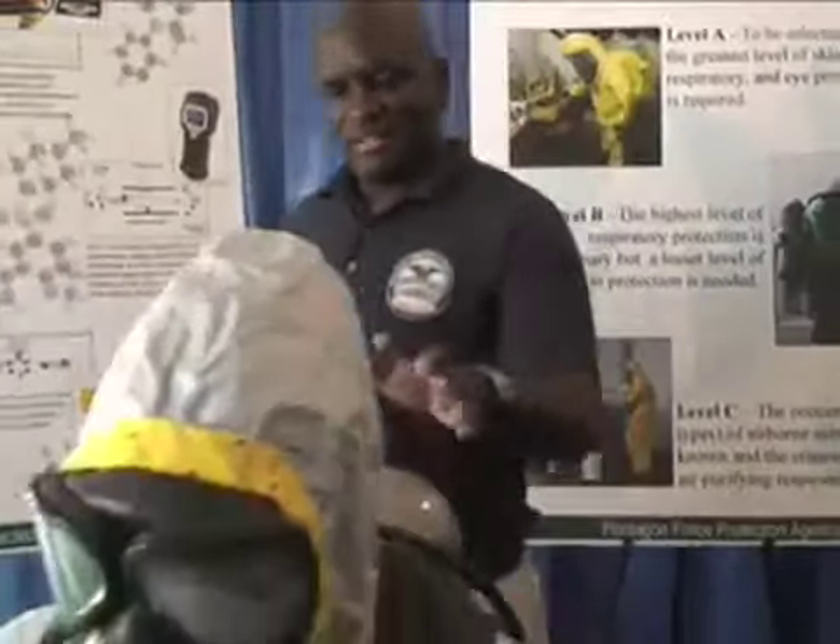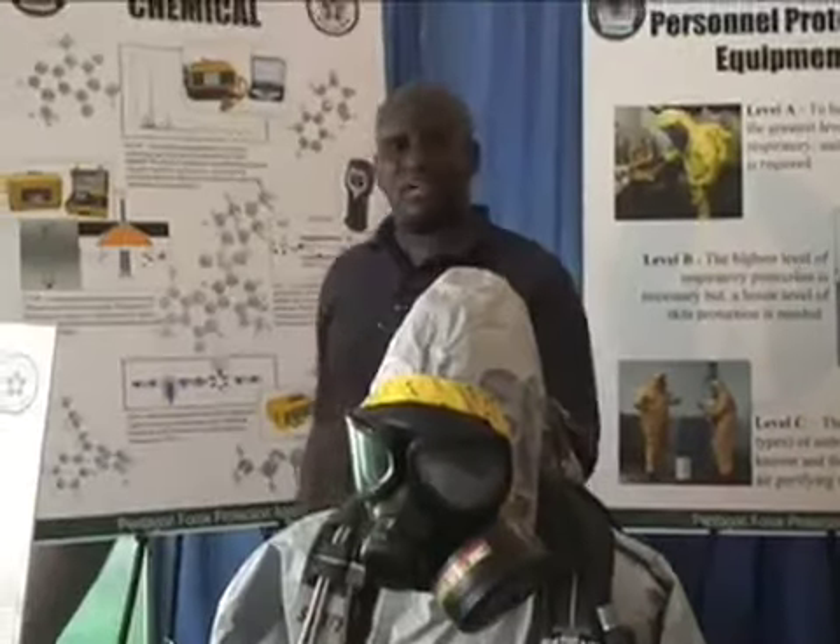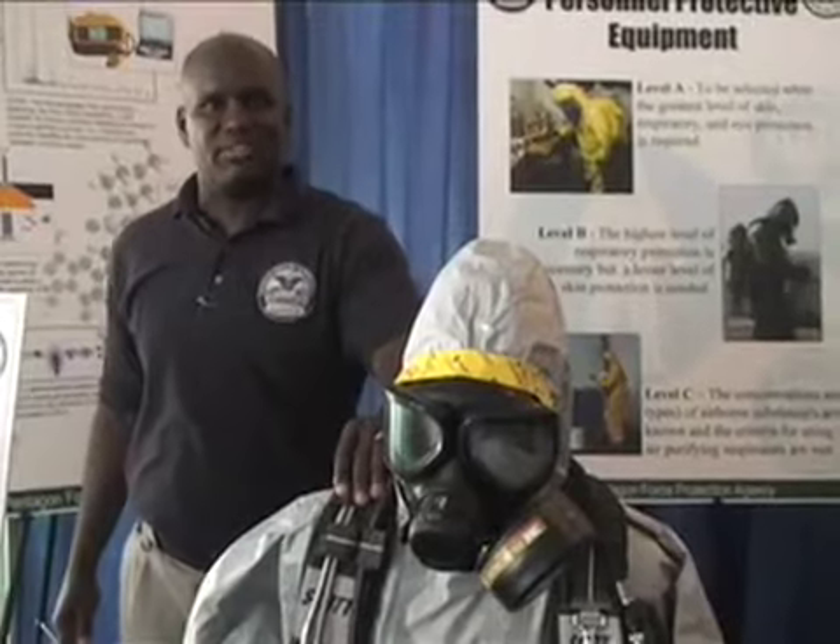My name is Ursifor, I'm with the ChemBio program over at the Pentagon. This here is our Level B protection for any splash hazard or anything like that. He's wearing a self-contained breathing apparatus.